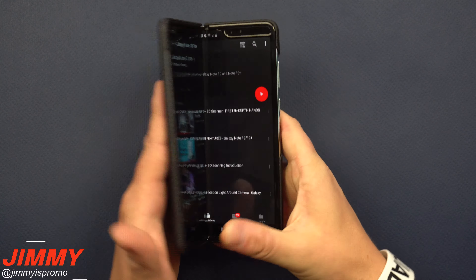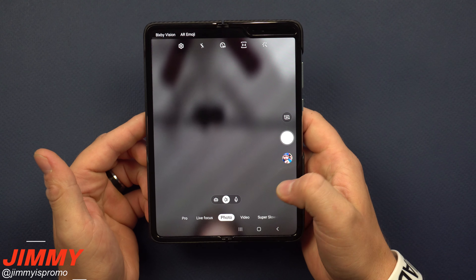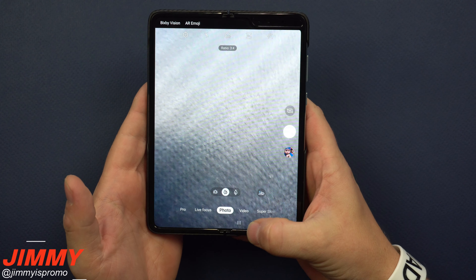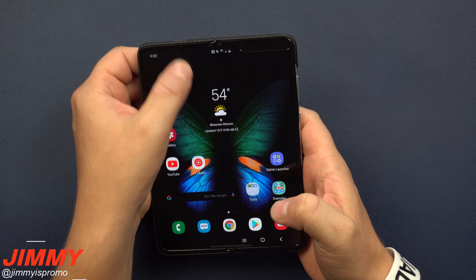With this setting on, no matter which way you're holding the phone — open or closed — it will continue the app. For example, maybe you were taking pictures when the phone was open but wanted to close it to use the rear-facing cameras in a smaller form factor. This is where you go to turn on this setting. Pull down the notifications panel and click on the settings icon.